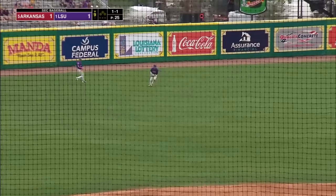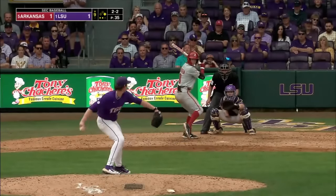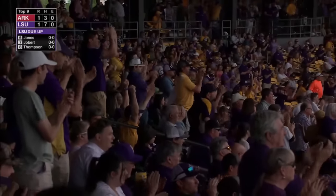Stovall — base hit to left center, nobody out, one on for Arkansas. Busted him on the inside part of the plate for the strikeout to end the inning.